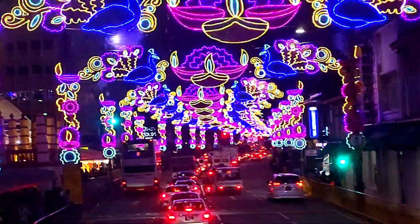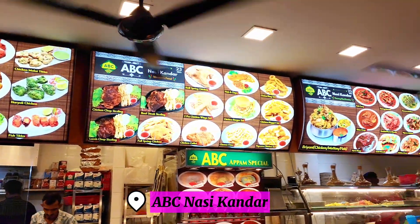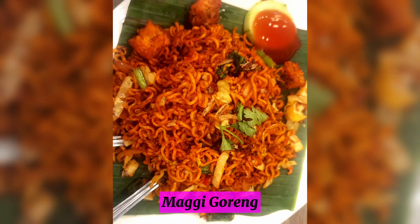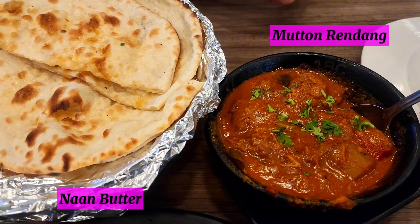Then we went down after one stop. We found this Indian Mamak restaurant, and they have a wide variety of Indian food to choose from. We ended up ordering Maggi Goreng, Mutton Rendang, and Nan Butter.